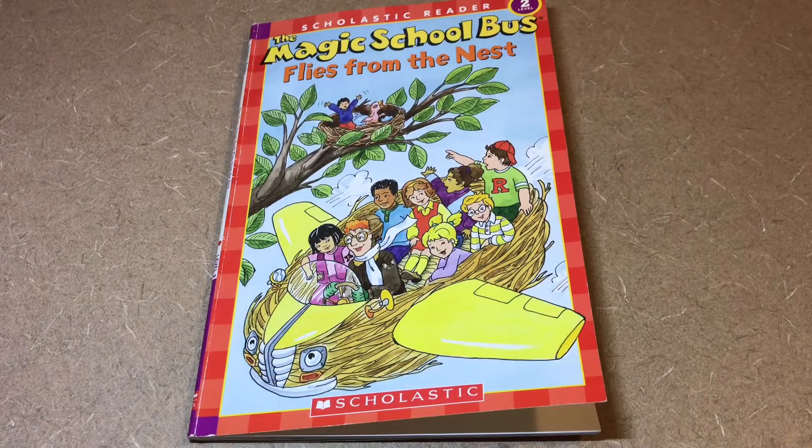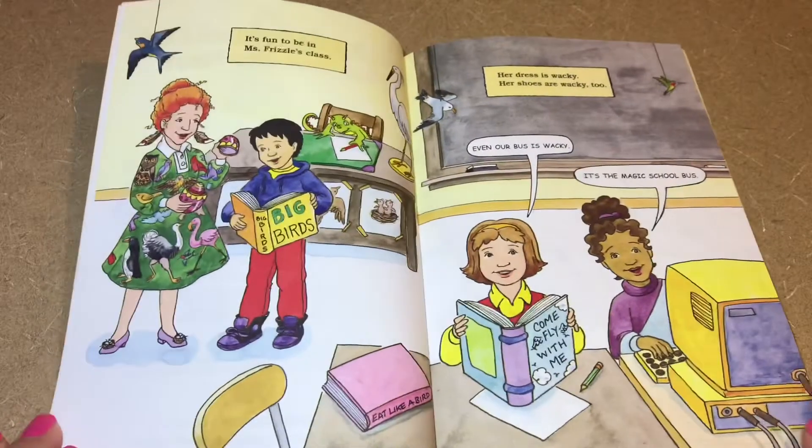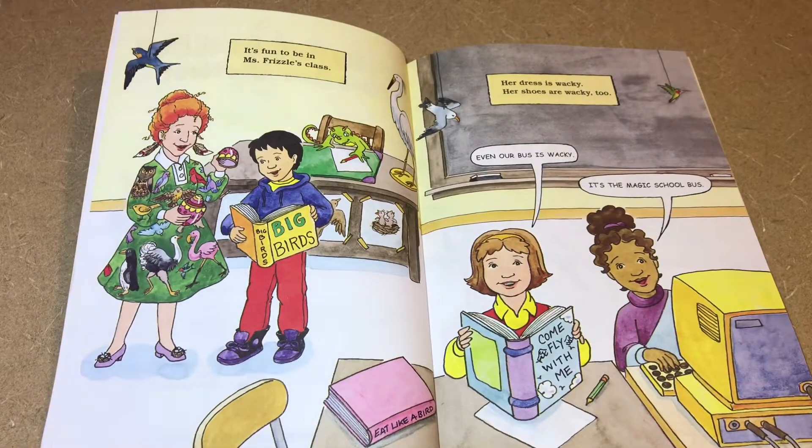The Magic School Bus Flies the Nest, from Scholastic. It's fun to be in Miss Frizzle's class. Her dress is wacky, her shoes are wacky too. Even our bus is wacky — it's the Magic School Bus.